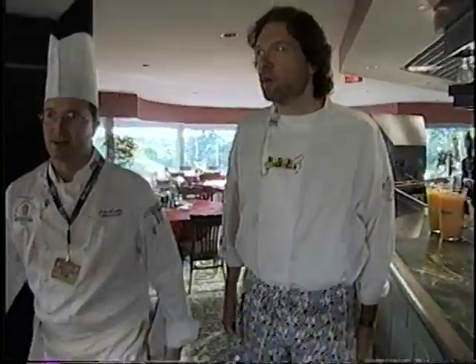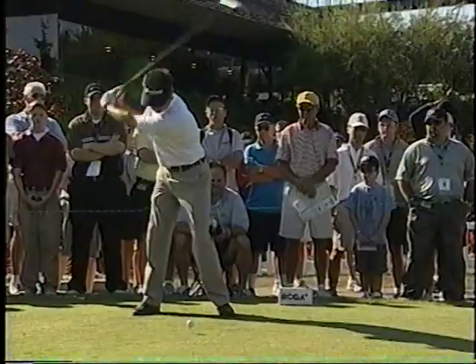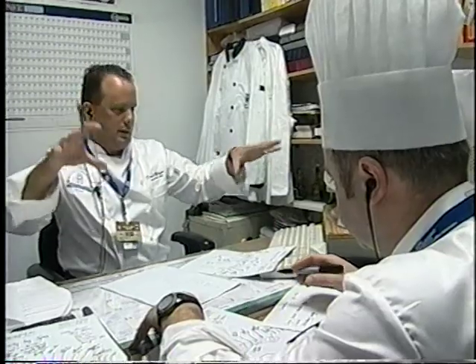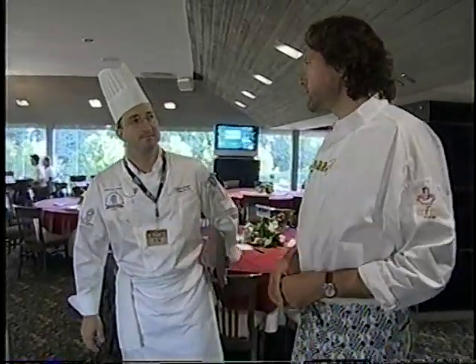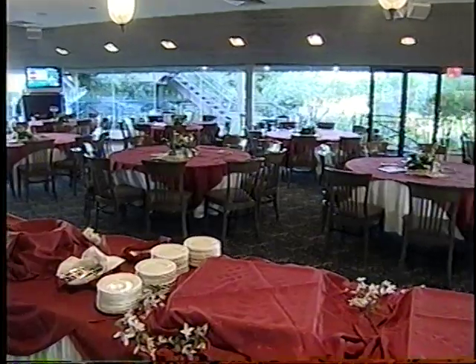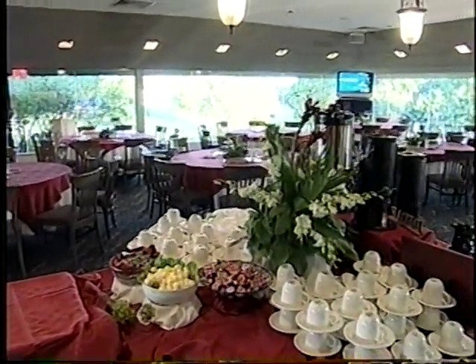Corporate chef John Curtis oversees Glen Abbey and six other courses. For tournament week, he's jumped in to help Derek and his team out. As he showed me around the clubhouse, it was obvious that the kitchen has big expectations to live up to. Individual companies have purchased tables for the Bell Canadian Open week. Golf is big business, and corporate entertaining is a big part of the scene. They've got a good vantage point of the 16th fairway and green.